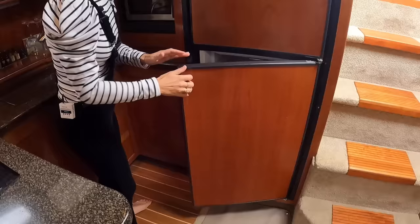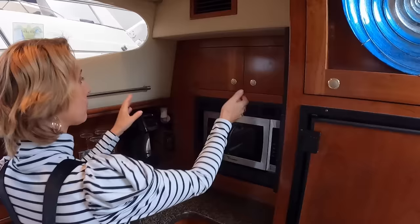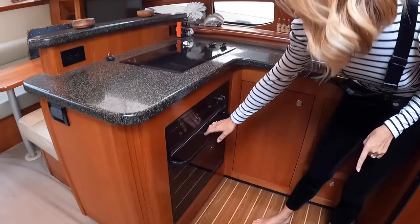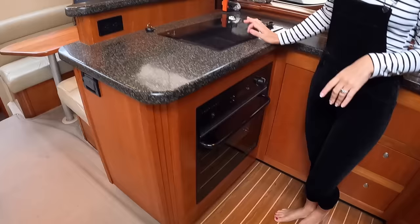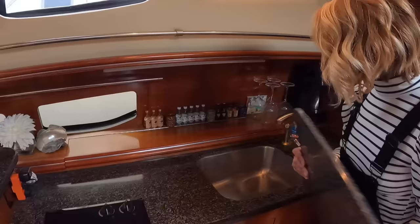We have a full-size fridge — actually bigger than ours — with a separate freezer. There's also a microwave. Storage space is everywhere, and there's a trash here. There is an oven — actually a good-size, pretty much full-size oven — and a two-burner cooktop. You could get a three-burner if you really enjoy cooking, but two works as well.